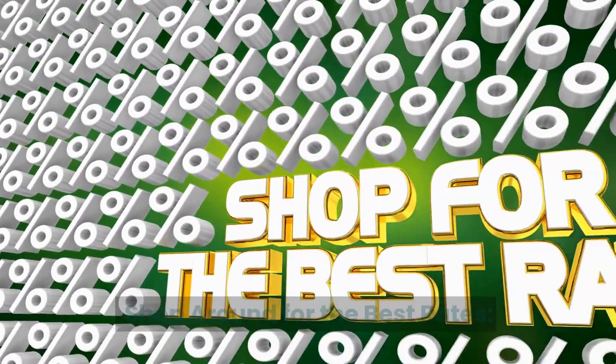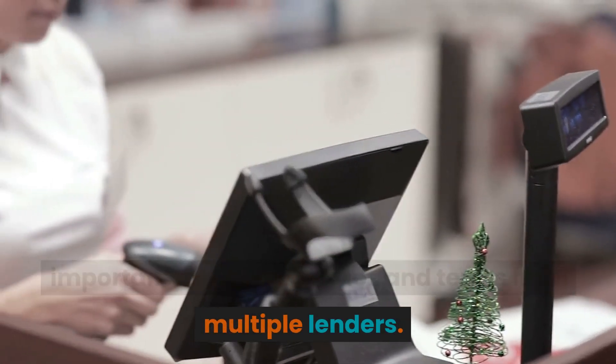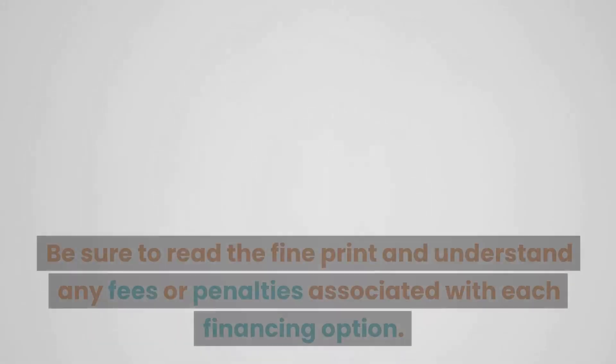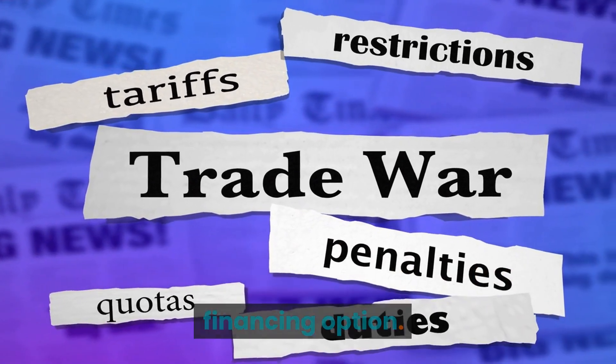Shop around for the best rates. When shopping for furniture financing, it's important to compare rates and terms from multiple lenders. This will help you find the best deal and ensure that you're not paying more than you need to. Be sure to read the fine print and understand any fees or penalties associated with each financing option.